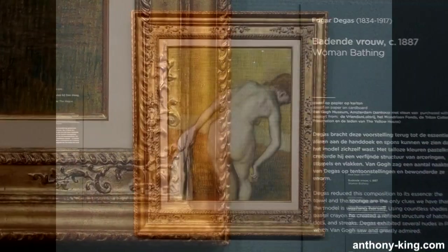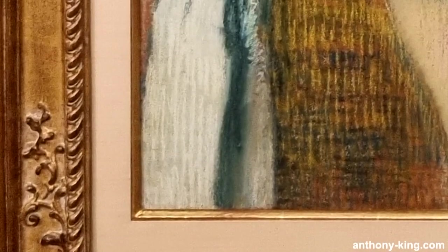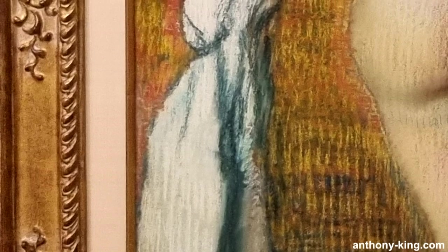Exhibited at the 8th Impressionist Exhibition in 1886, Woman Bathing garnered significant attention, shaping Degas' legacy and influencing artists like Van Gogh. The French Impressionist Edgar Degas was born in 1834 and died in 1917.